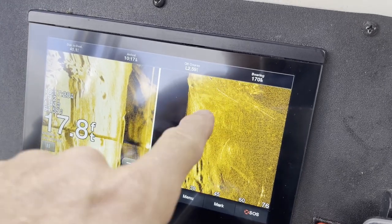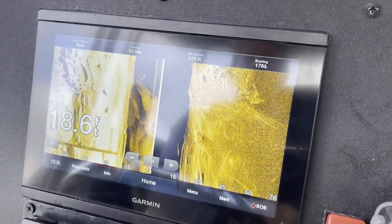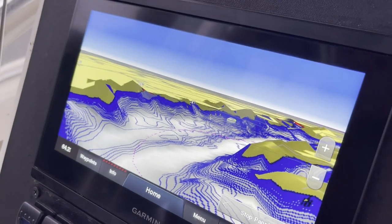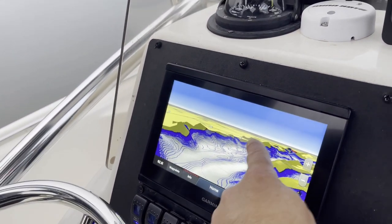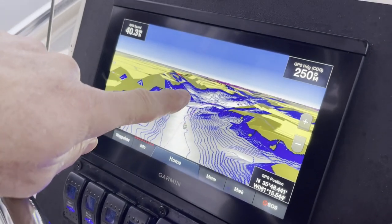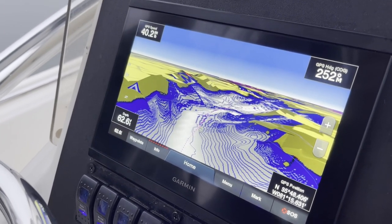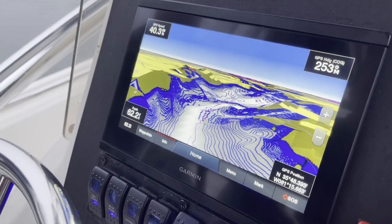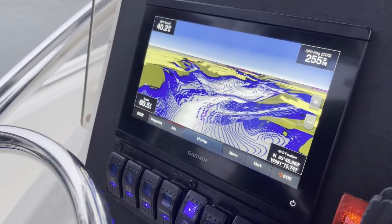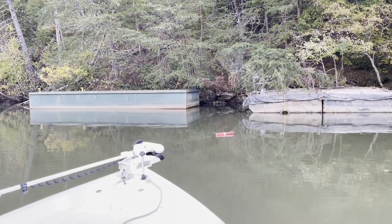One of the tools we enjoy using is sonar. We prefer both Garmin and Humminbird. In this particular situation we're using a Garmin. There's so many great things you can do with sonar — downscan, side scan, traditional 2D, or in this case 3D sonar. You can see the contour of the lake bottom, check depth, water temperature, and the main channel. We can also type in GPS coordinates to find the exact locations we need.